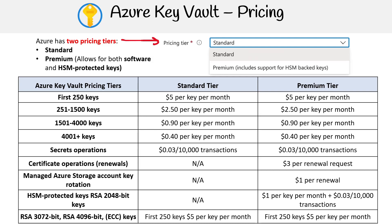For secrets operations, both tiers are priced at $0.03 for every 10,000 transactions involving secrets. For certificate operations, exclusive to the premium tier, each certificate renewal request is billed at $3.00.